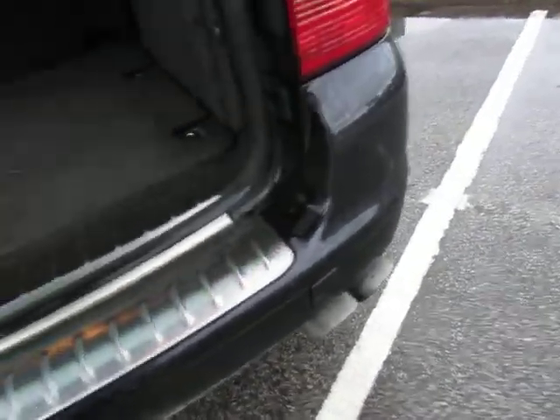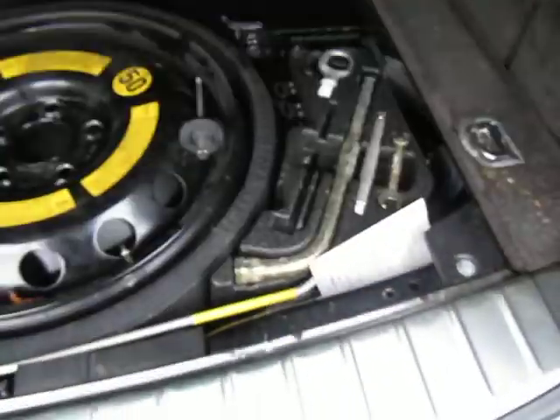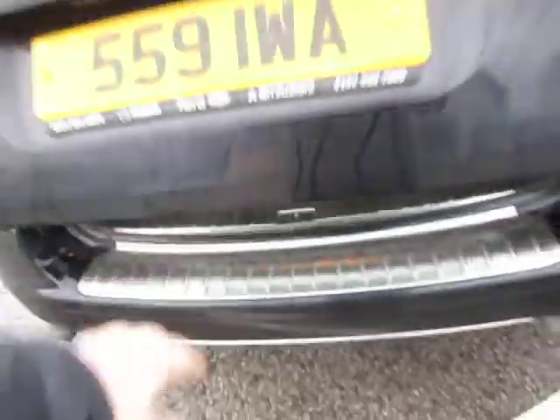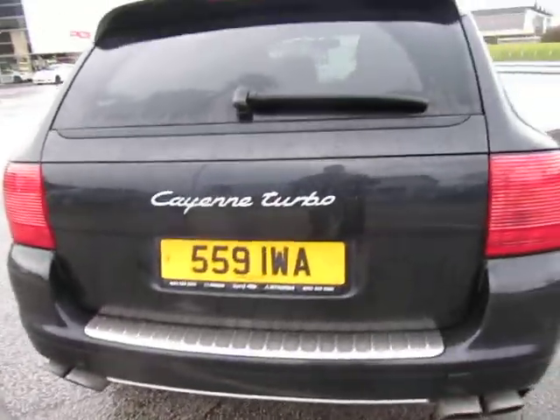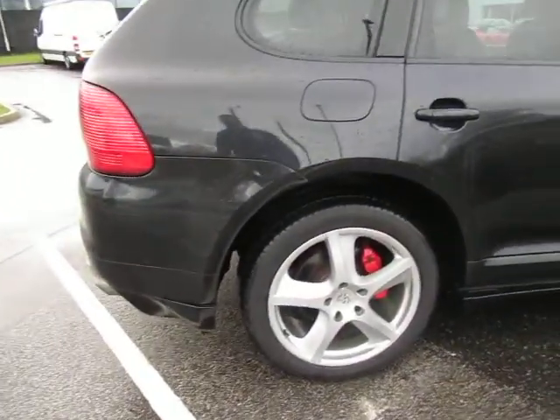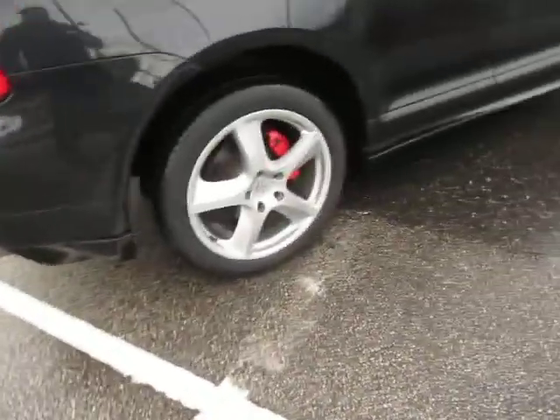We'll open up the back and have a look in the boot. We've got the spare wheel and all the bits and pieces — there's not a locker in there but I'll have a look in the car and see if that's there. There is no tonneau cover with this car; I'm sure we'll be able to get it, but it'll be sat in the corner of his garage as most of them tend to.